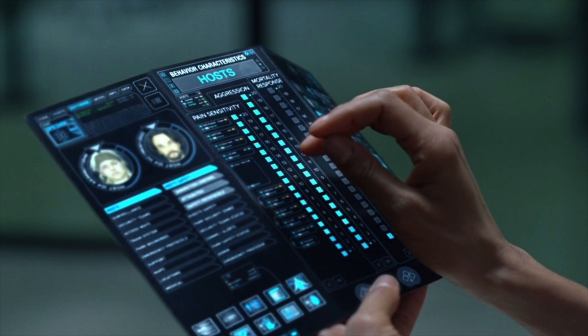This is where the future is heading towards. We've seen this in sci-fi movies — these tablets as thin as a sheet of paper that fold just like a paper in half and turn into a much more portable smartphone.